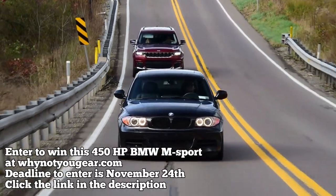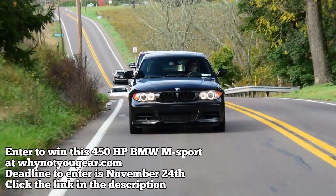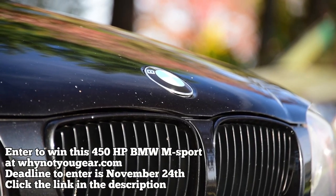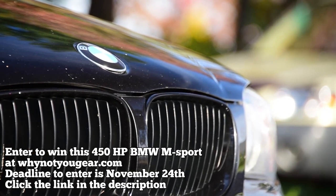RCR's second car giveaway, the 450 horsepower BMW 135i M Sport, ends this Wednesday. Click the link in the description to get entered. All you have to do is buy a mug and get entered. Turbocharged mug, turbocharged car. Ends this Wednesday. Click the link in the description.